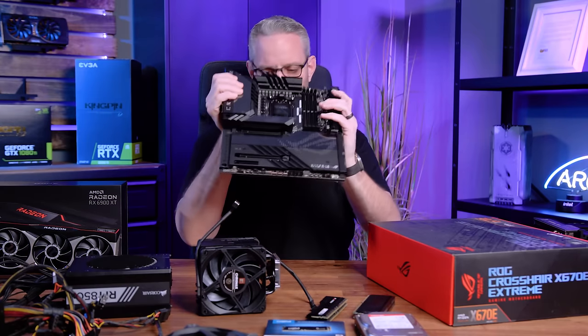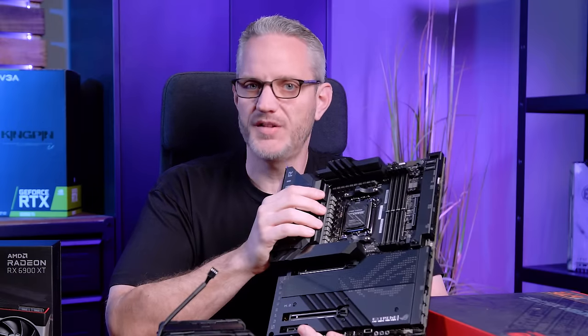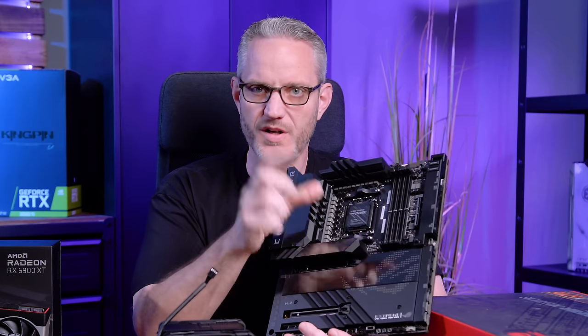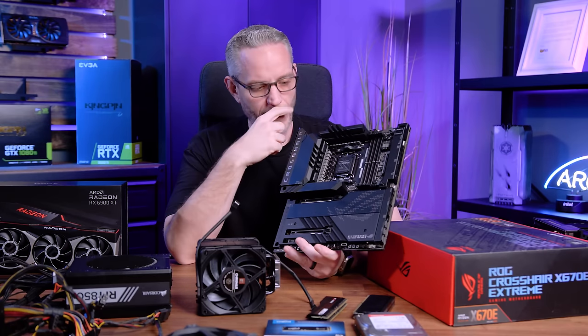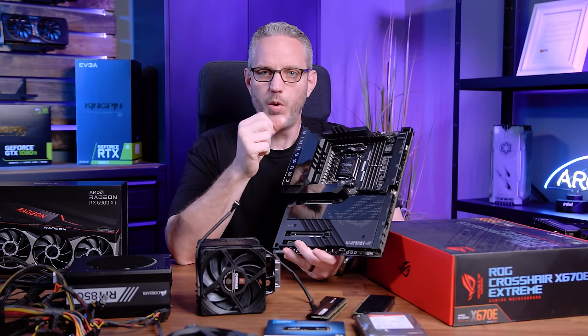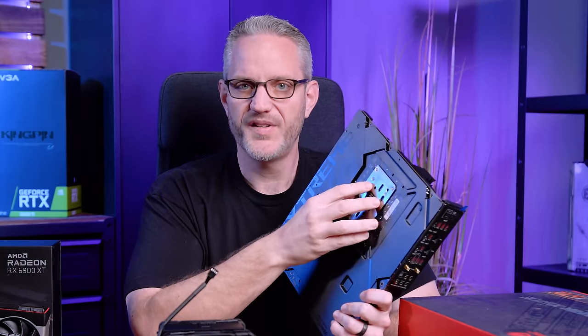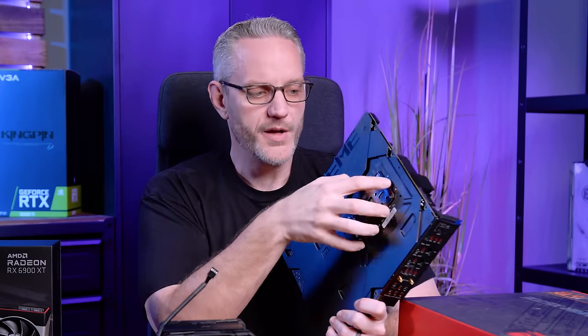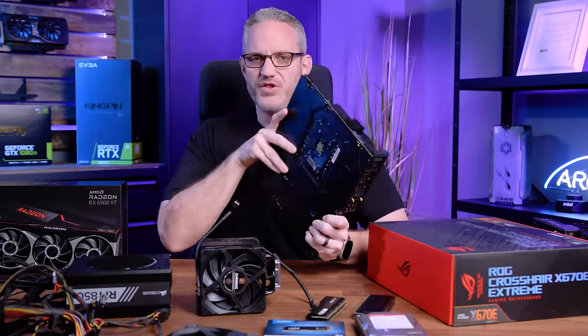Now, AMD's new AM5 motherboard — this is a Crosshair Extreme AM5 board — is the first AMD motherboard in a long time to use LGA, meaning the pins are on the motherboard, not the CPU. These motherboards were designed with backwards cooler compatibility in mind. However, if you have a cooler that requires removing AMD's backplate to use the cooler's own backplate, it will not work. This backplate on the back of the AM5 motherboard — unlike AM4, AM3, and AM3+ boards where you could remove it — cannot be removed.